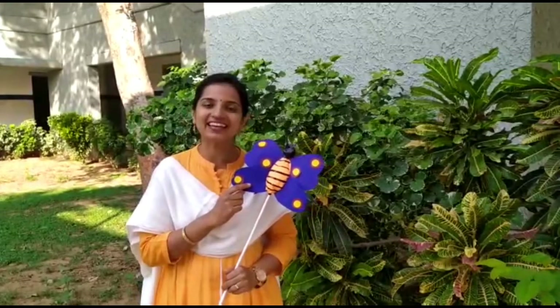Hello children, look who has come to meet you — Binni the butterfly. She will take us around our school campus and show different flowers. So let's go with her.